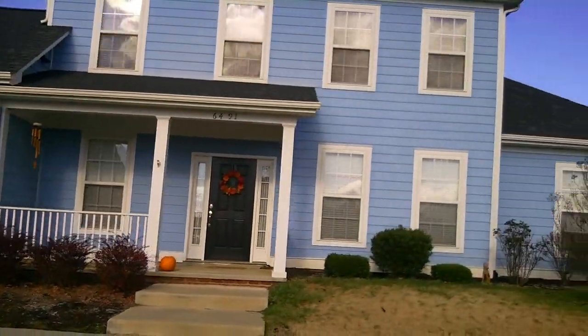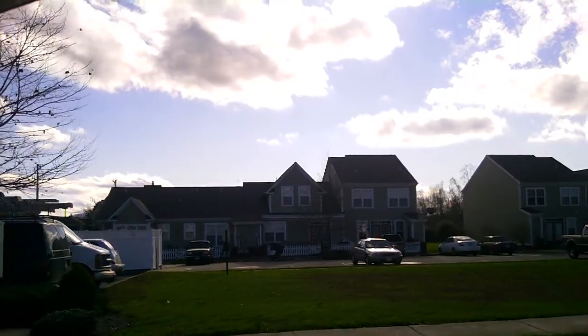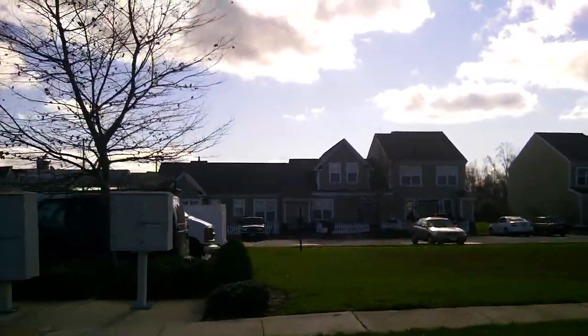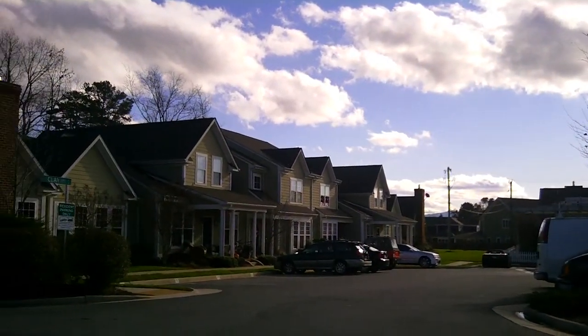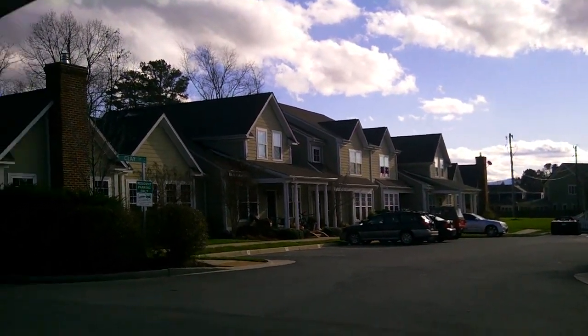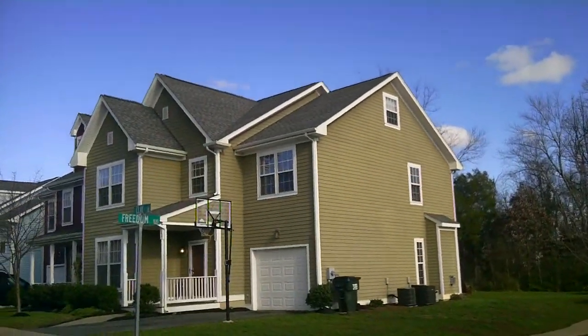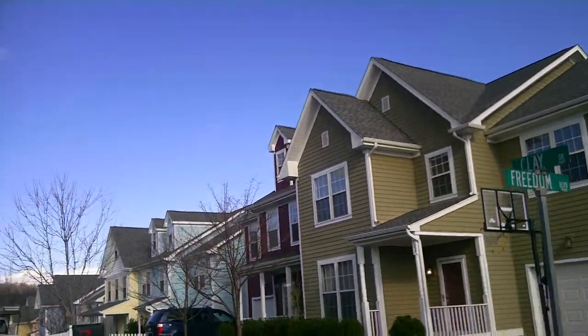That's a stuck-together house, probably about 2,200–2,300 square feet. Those are townhomes, row houses if you will. And we're turning around to Clay Drive, off of Freedom Boulevard.